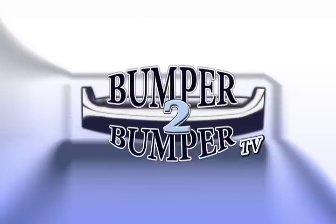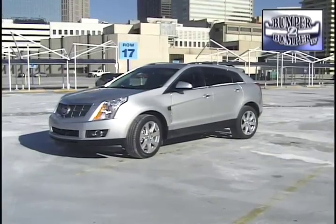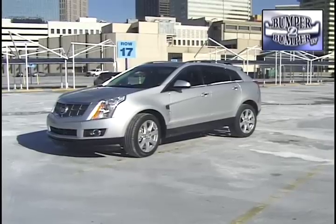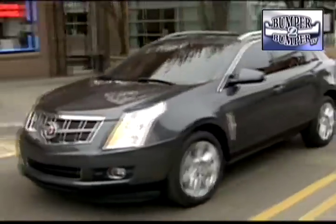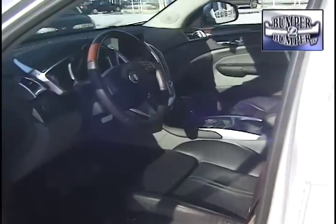This is Bumper to Bumper TV. It may be a matter of timing, coincidence, or good planning — the latest edition of the Cadillac SRX is synonymous with the new, leaner corporate profile of General Motors. The 2010 version is smaller and more nimble than its predecessor, while still a little larger than the successful Equinox/GMC Terrain platform.